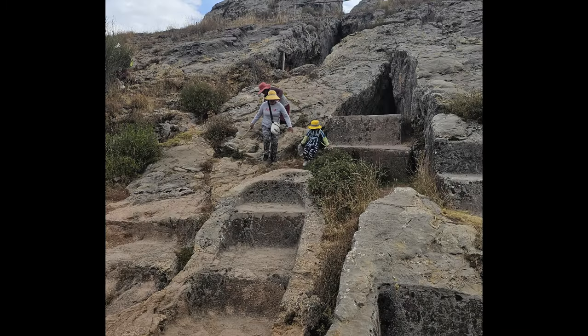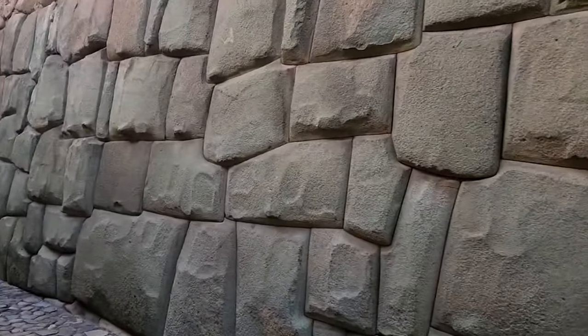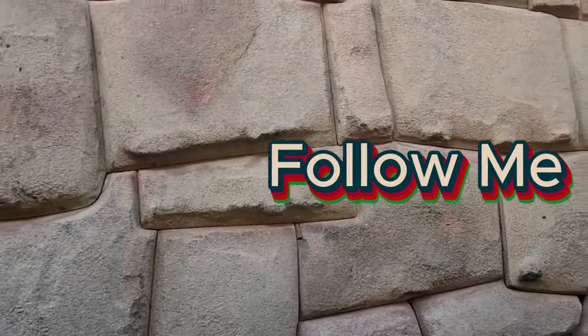This is just one type of ancient stone construction — this is just part one, and there are many more to come. Thank you for watching, and follow my journey around the world. Be sure to subscribe.